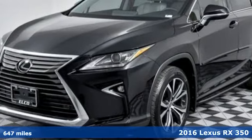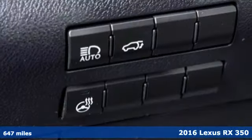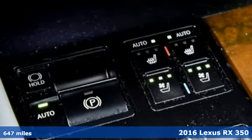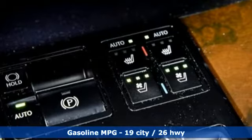It's a 2016 Lexus RX 350. Live a lifestyle that leaves a lasting impression in this Lexus, and it comes with all the amenities you need.